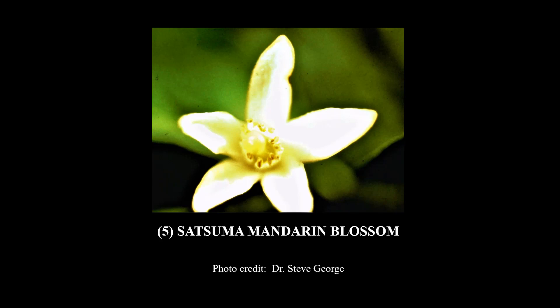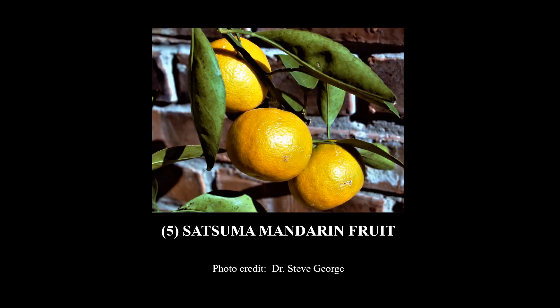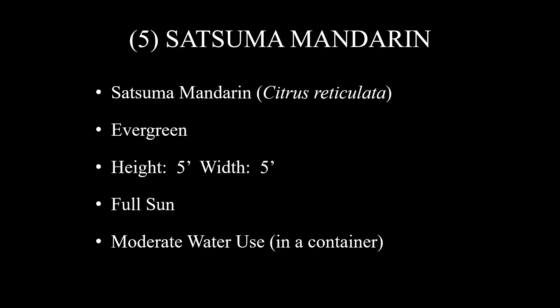Number five on this list is going to be a surprise to a lot of people — it is Satsuma mandarin. There is a picture of the blossom; they're beautiful blossoms. And there's the fruit, growing in a container on our patio. If you follow our suggestions, you can expect eight to ten golf ball-sized, very high quality fruit a year, and folks, you're going to love them.